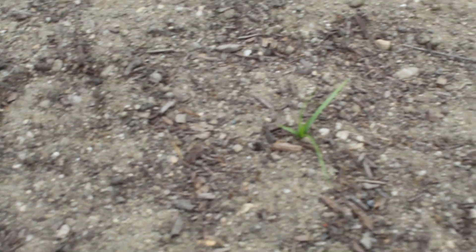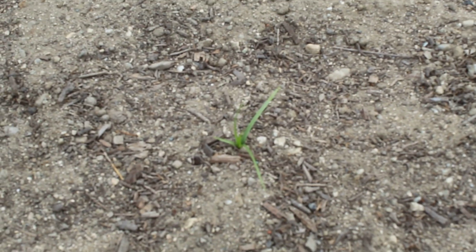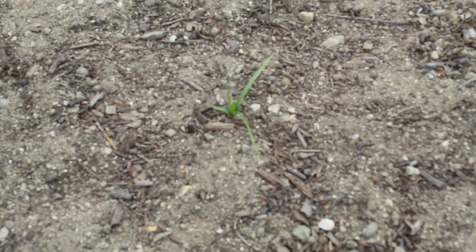Sedges have a triangular stem to them — they are not a grass, they are a sedge. There's another little evil one emerging right there. Sedges are extremely difficult to control. I can only speak as an expert on such matters in the western U.S.